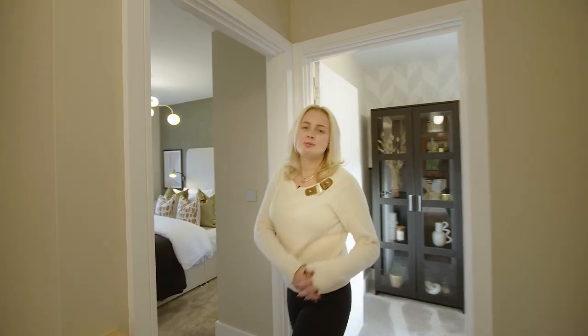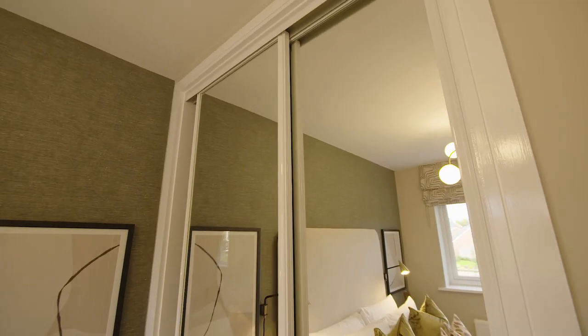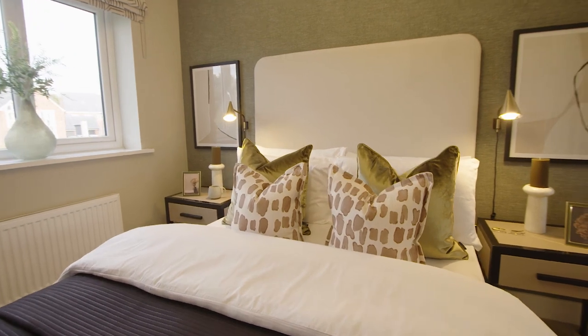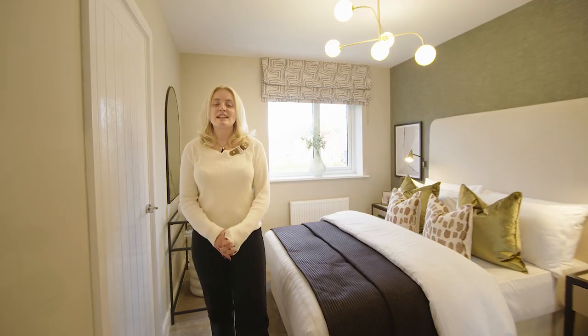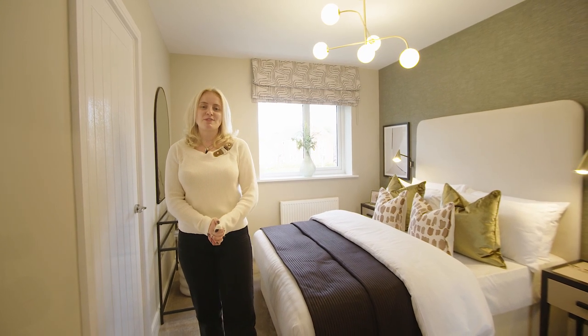The fourth and final bedroom in this home we've styled as a guest bedroom. This is suitable if you have any in-laws or friends coming to stay, and with the addition of a built-in wardrobe they can easily store their luggage. Similar to the rest of this home I really like the presence of green and white as it creates a peaceful and welcoming atmosphere to the room.